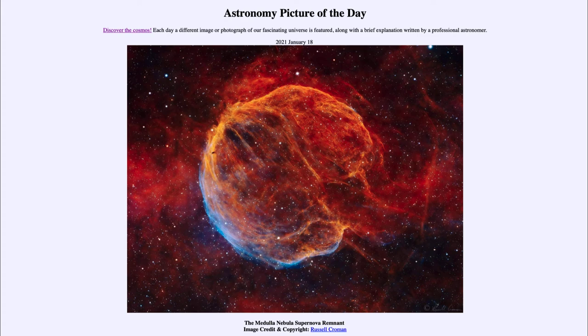Supernovae are the way heavy elements get expelled back out into space, and in fact a lot of the elements in your body were probably once part of a supernova explosion. I should specify: when an astronomer says heavy elements, they really mean anything other than hydrogen and helium. Hydrogen and helium were created during the Big Bang, but most heavier elements such as carbon and oxygen were created and expelled out into space during things like a supernova explosion such as we see here.